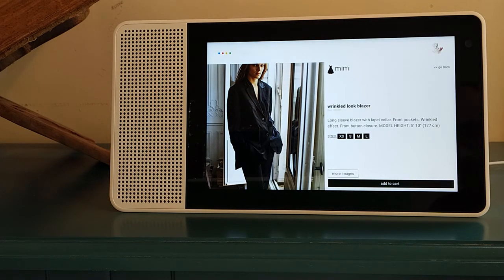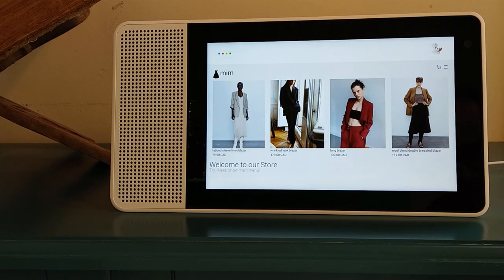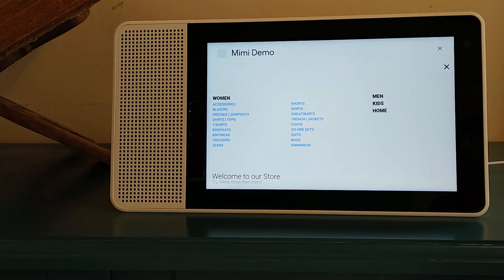Back to list. Sure. Go to menu. Showing the menu.